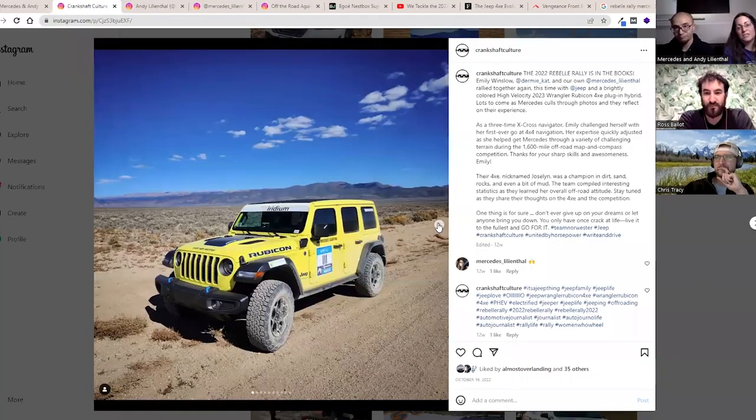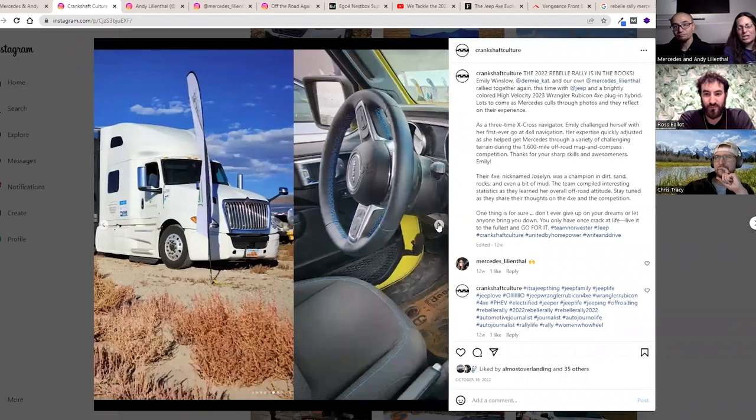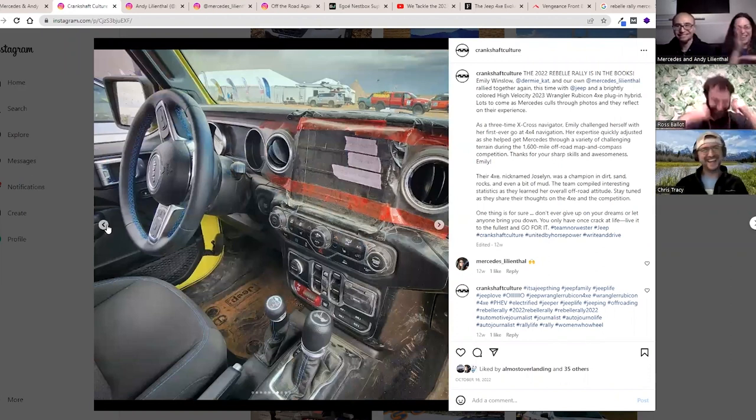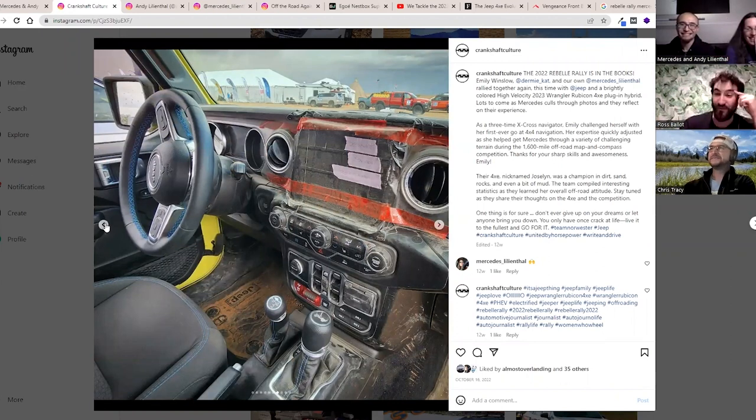Each vehicle was completely different and that was a very long answer, but that's what we're here for. We're quietly becoming the unofficial podcast of the Rebel Rally — we've covered all-electric, normal ICE, and now plug-in hybrid. Everybody has a different experience and I could talk about ICE, plug-in, and all-electric differences for at least an hour.